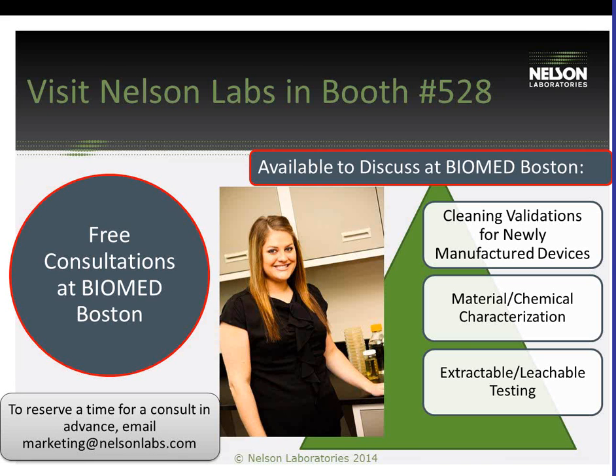To reserve the time for a consult, email marketing at nelsonlabs.com. Thank you.